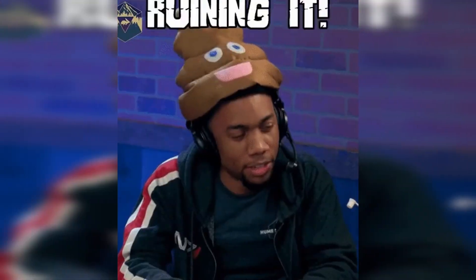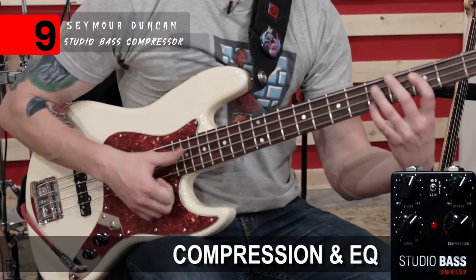At number nine, we've got the Seymour Duncan Studio Bass Compressor. It's a really good compressor — easy to make things sound good, and really hard to mess them up. That's really important for compressors, because if you don't know what you're doing, you can ruin your tone pretty easily. This thing just slayed on slap. So if you're looking for one simple compressor pedal to rule them all, I think it's this one.